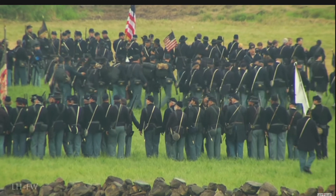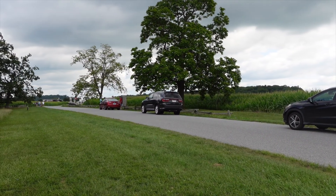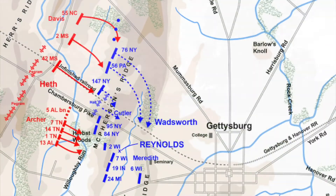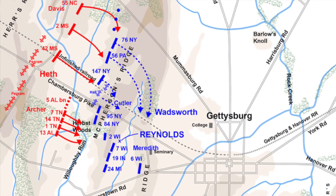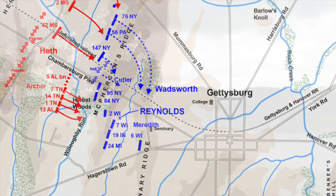The Union Infantry finally arrived around 10:30. General Reynolds deployed one brigade north of the railroad cut — that was Lysander Cutler's Brigade — and he deployed Solomon Meredith's Iron Brigade here on the Union left, south of the railroad cut.